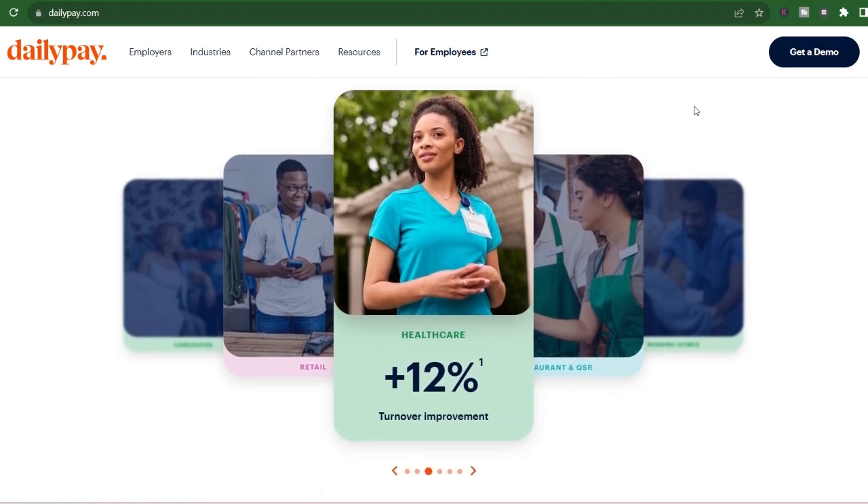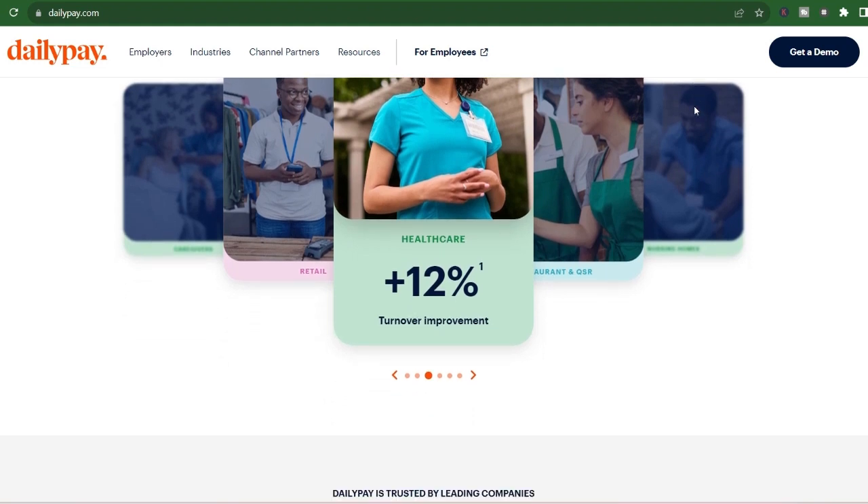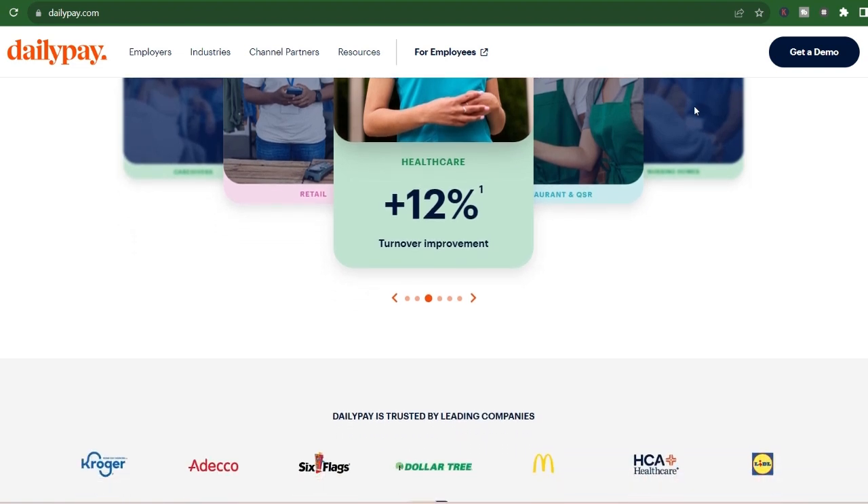Stick around because in this video, we'll be diving deep into DailyPay's transfer speeds, exploring the different options available, and giving you a clear picture of when you can expect that much-needed cash in your hands.